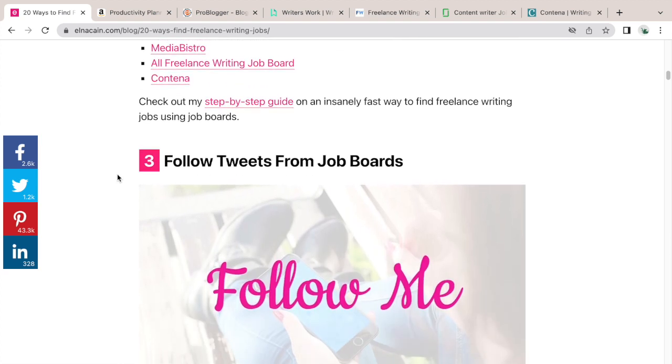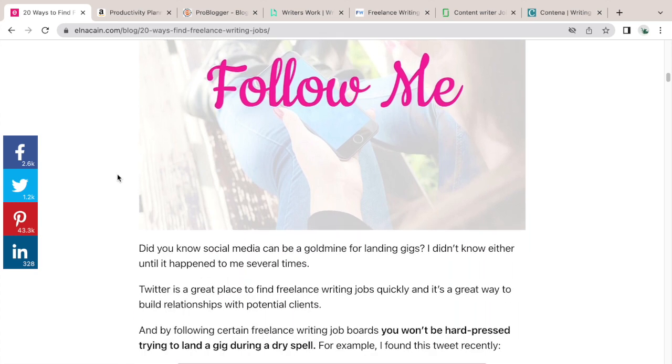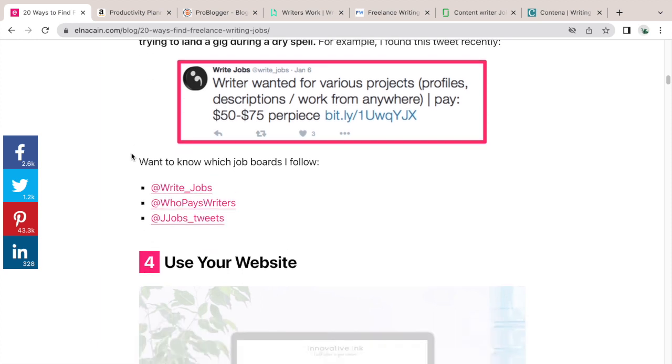Number three: follow tweets from job boards. Make sure you're on Twitter and start following Right Jobs, Who Pays Writers, and JJobs Tweets — they yield really nice, well-paying job ads. It's super easy and super actionable; you can do it right now.